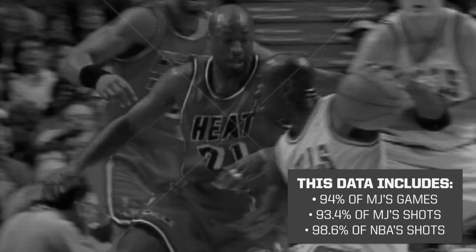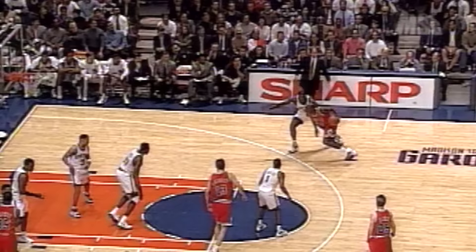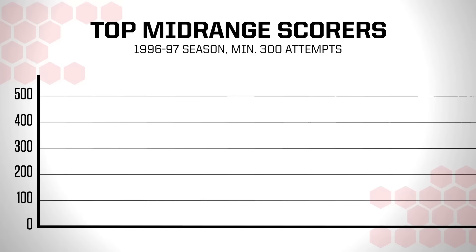Let's start in 1996-97, the year of the Bulls' fifth title and the first year the NBA started logging shot location data. Since these were the early days of shot location data, some games are missing from this data set, including five of MJ's. But 98.6% of shots in the NBA that season are represented here.